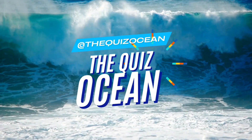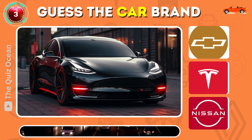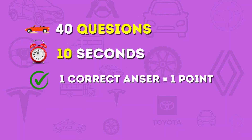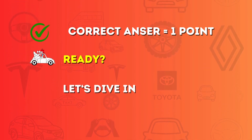Welcome to the Quiz Ocean, where your car knowledge is put to the test. Are you ready to match the electric, the luxurious, and the most iconic cars to their logos? You have 40 questions and just 10 seconds for each. Answer correctly and earn your points. Ready? Let's dive in.